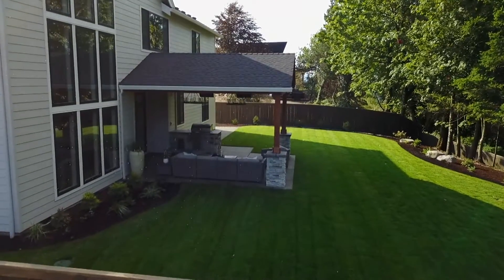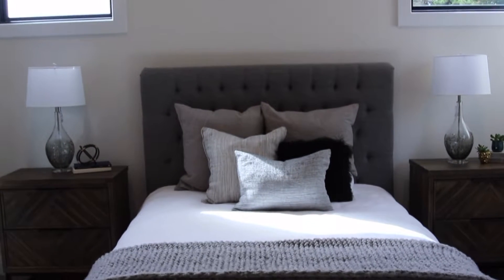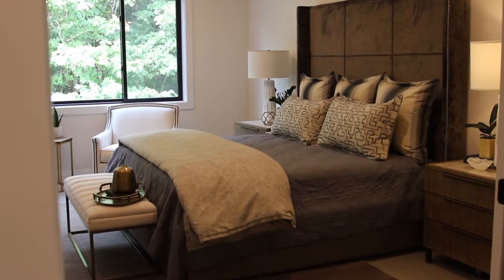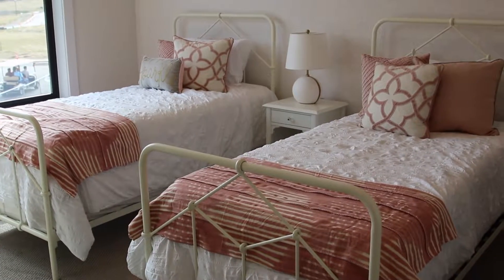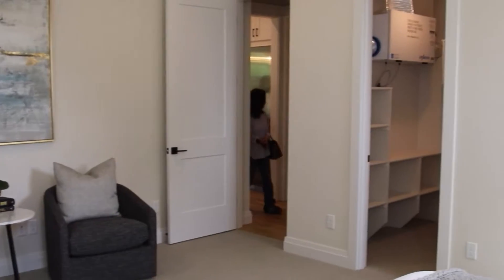So tell me about the bedroom layout here. The bedroom layout is we've got a guest suite on the main floor for their parents or in-laws. Upstairs, we've got three bedrooms for the children and the master suite. Master suite's upstairs as well — keep an eye on the kids. I like it.